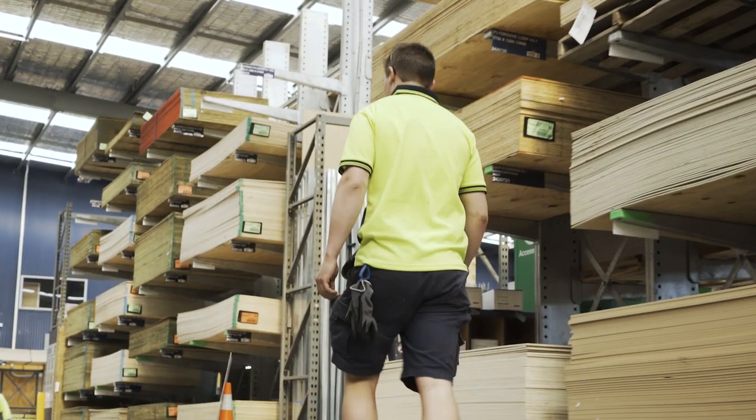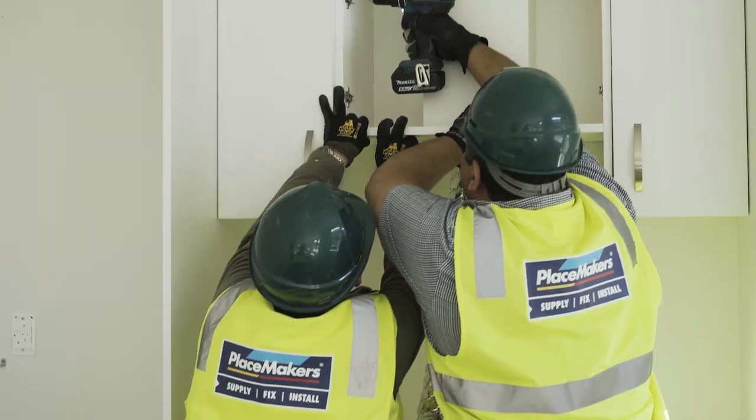Placemakers wants to be the All Blacks of the building trade — we want to be the best at everything. So that means our quality assurance and what we're delivering to our customers is really at that level.